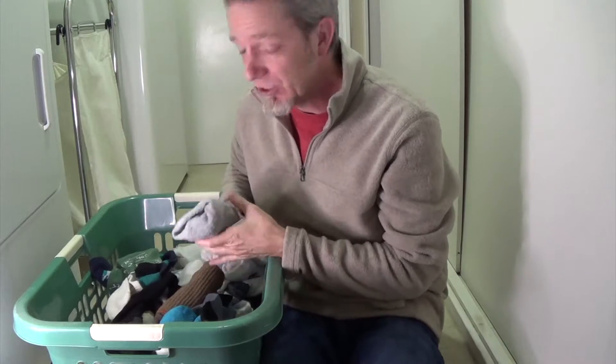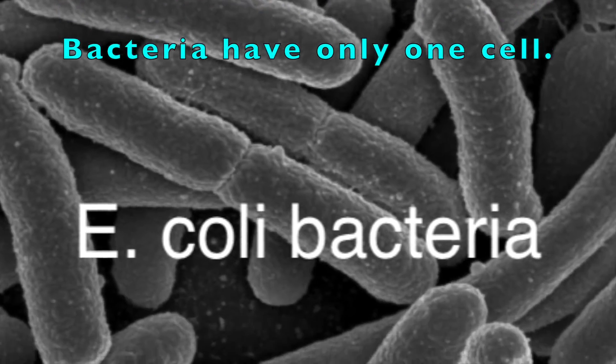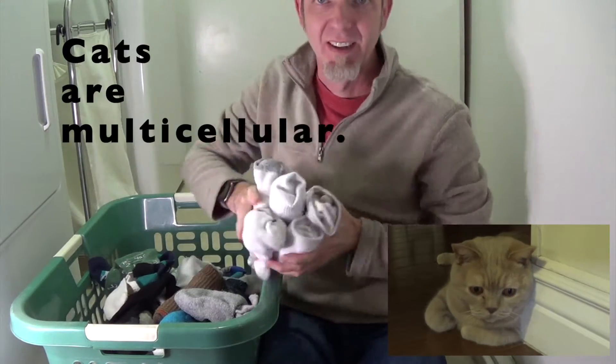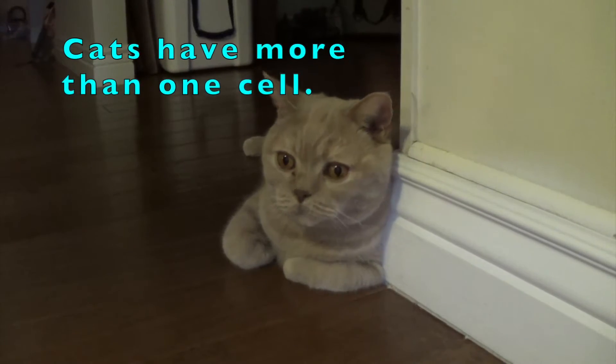No matter if you're a single-celled organism like a bacteria — bacteria have only one cell — or a multi-celled organism like a cat with multiple cells, or even a virus, you rely on DNA to get your information read and carried out. These are the instructions that you want put into action.